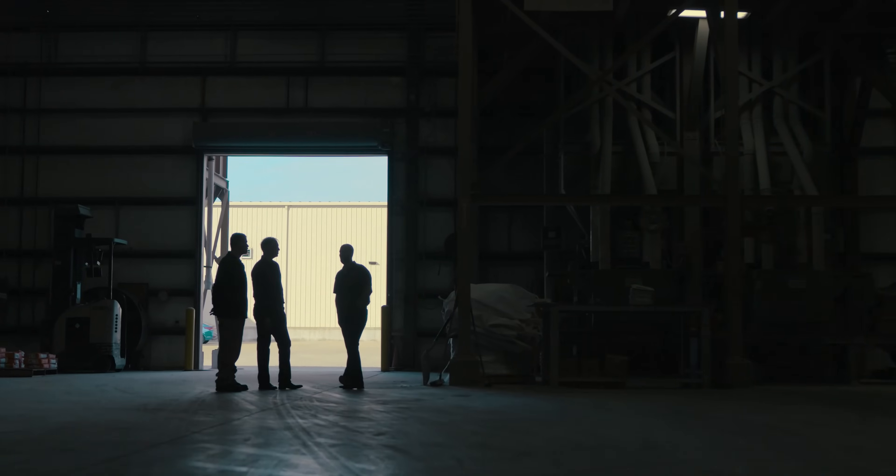It took about eight months to build this out, and then we piloted in seven of our stores in Minneapolis before rolling it out to the rest of our 143 stores.